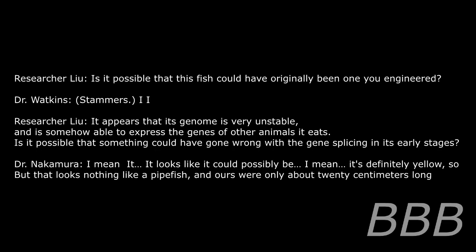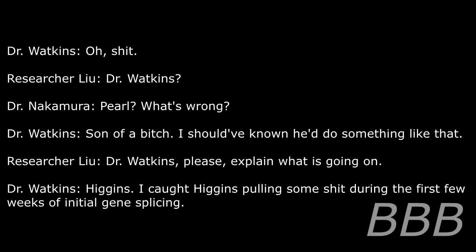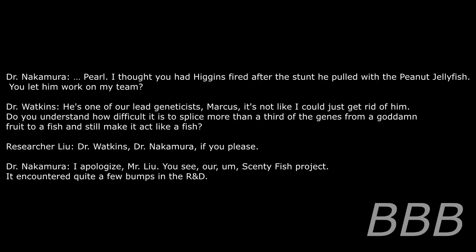It looks like it could possibly be — I mean, it's definitely yellow — but that looks nothing like a pipefish. Ours were only about 20 centimeters long. Oh crap. Dr. Watkins, what's wrong? Son of a — I should have known he'd do something like that. Dr. Watkins, please explain what's going on. Higgins. I caught Higgins putting something in during the first weeks of initial gene splicing. I thought you had Higgins fired after the stunt he pulled with the peanut jellyfish. You let him work on my team?